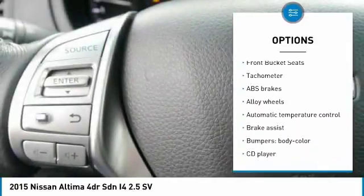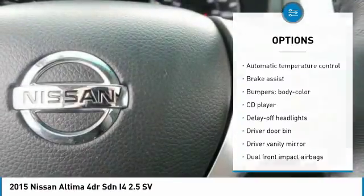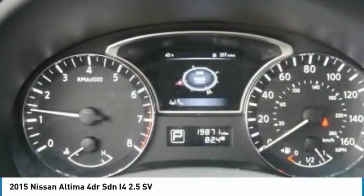Four-wheel disc brakes, CD player, electronic stability control, fog lights, security system, rear window defroster.